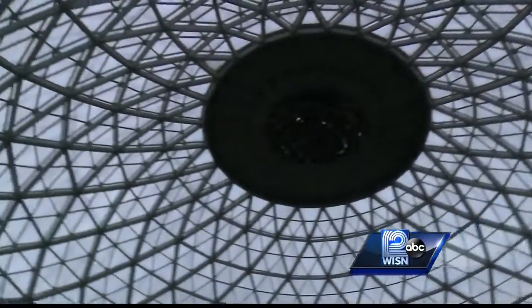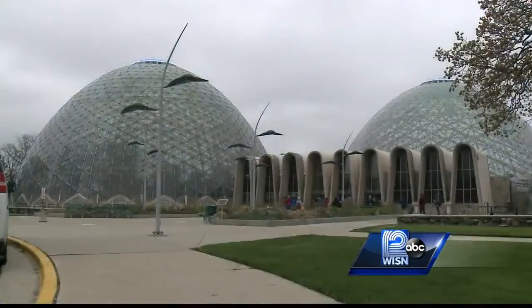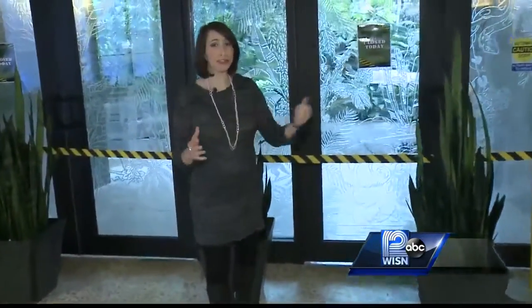But the work is far from over. One dome open, two to go. The next dome to be worked on is the Tropical Dome here. They're going to also be installing that mesh wiring inside, which could take a little longer because of how dense it is in there. But they're hoping to get it back open by September.